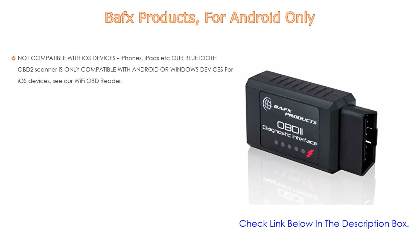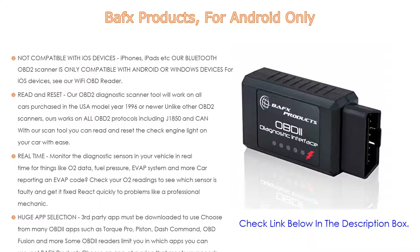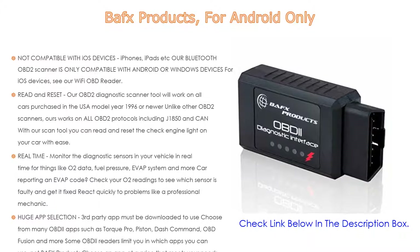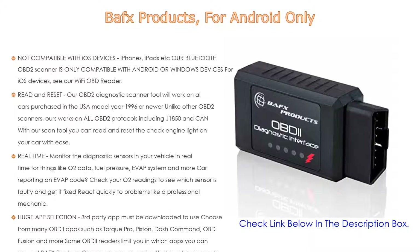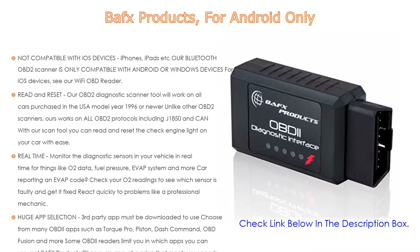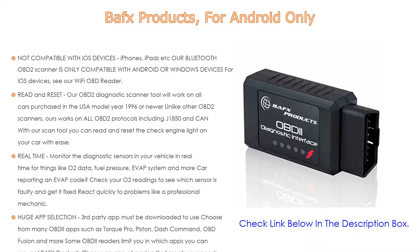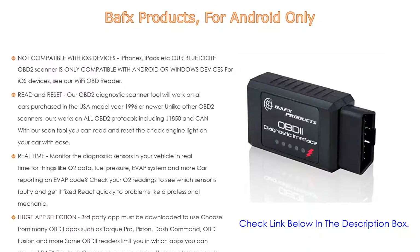Number five: BAFX Products for Android only. It comes with many features, but is not compatible with iOS devices — iPhones, iPads, etc. Our Bluetooth OBD2 scanner is only compatible with Android or Windows devices. For iOS devices, see our Wi-Fi OBD reader. It will work on all cars purchased in the USA, model year 1996 or newer, and works on all OBD2 protocols including J1850 and CAN.